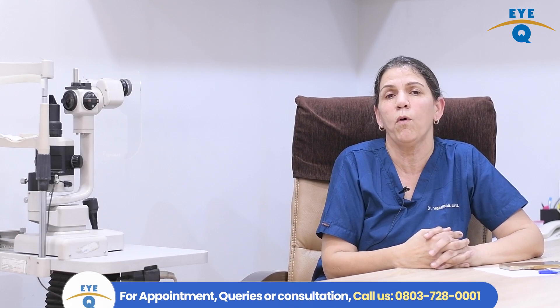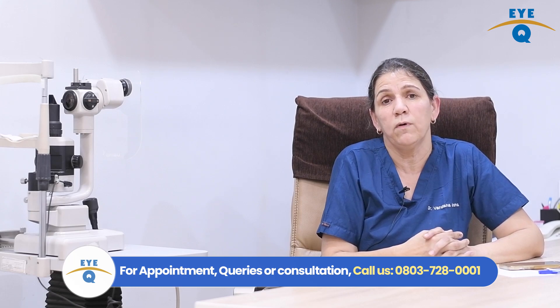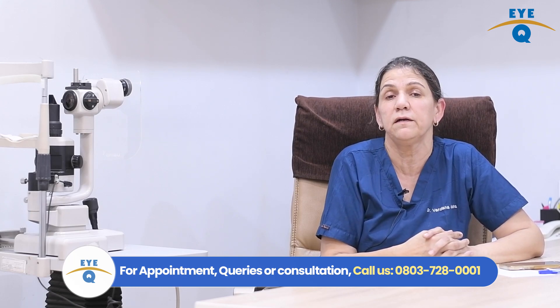How commonly is ICL done? ICL has become a very common surgery nowadays for two reasons. One is that over the last 15 years, we have seen that it has given us very spectacular results. In fact, in some cases, the quality of vision after ICL surgery is even better than after LASIK surgery. And secondly, complication rates are very negligible. Approximately 1,000 ICLs are performed worldwide every day.